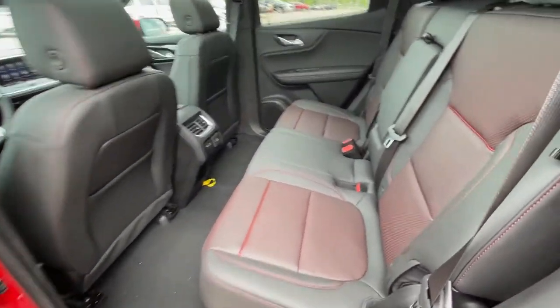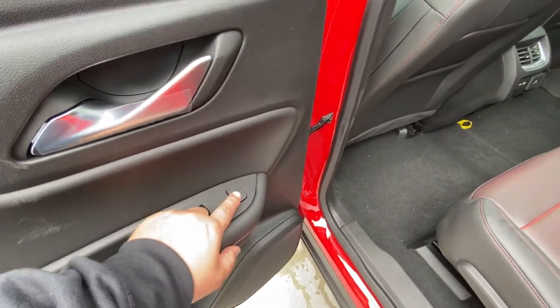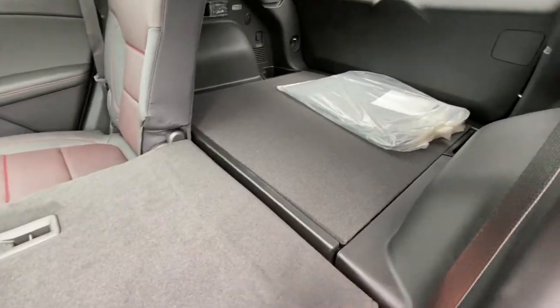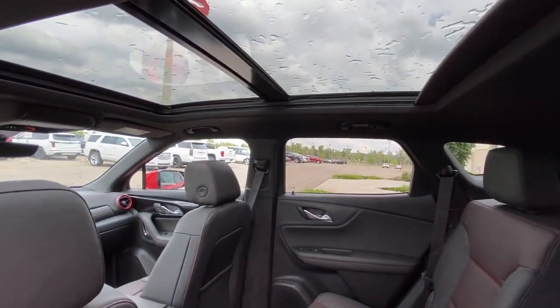Jumping into the interior here — second row features leather 60/40 split seating, and both end seats are heated as well, with single-stage heated seat control on the door. That 60/40 split allows you to fold the seats down nice and quick — just a lever, folds down completely flat and lines up with the trunk. Overhead you'll find a black headliner and a massive dual-panel sunroof with LED lighting.